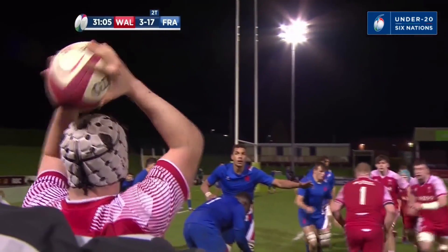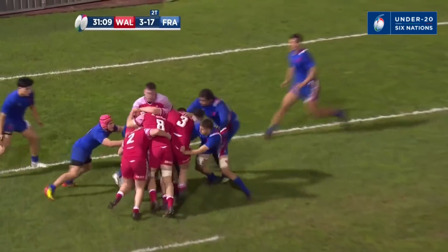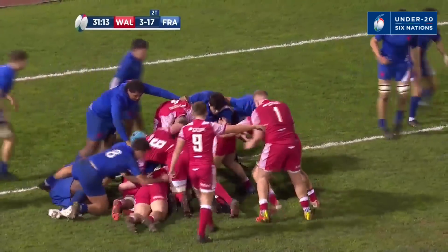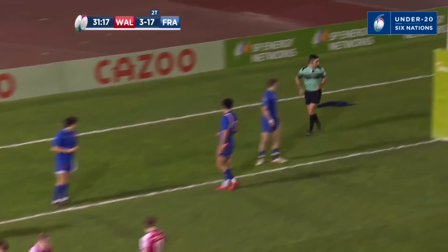A rare visit to the French 22. That was planned on the training field — and Benji Williams is rolling backwards towards the try line. He's within the meter, and it's a penalty try.